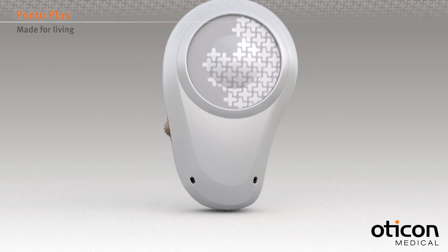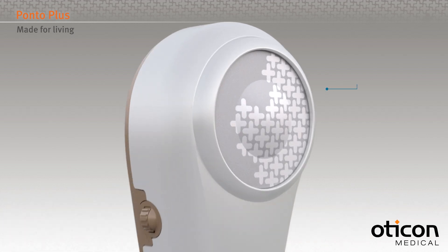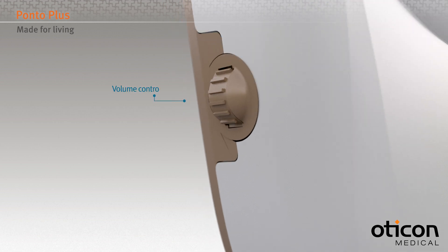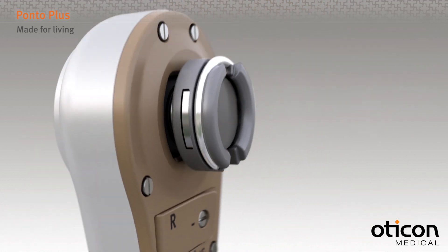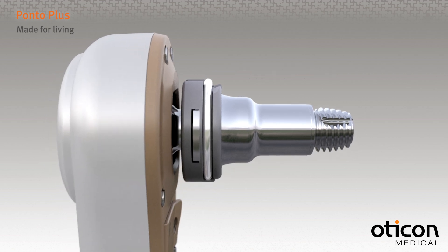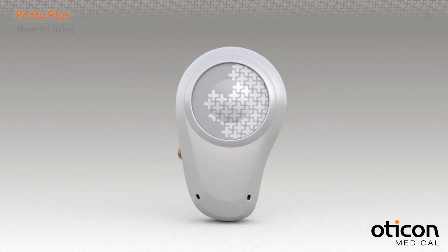The sound processor has been designed to withstand daily wear and tear and has a high resistance to water, moisture, and dirt. Its push button is easy to operate and adjusting the volume is simple. The battery door is designed both for ease of use and to be tamper resistant. The sturdy metal spring coupling ensures that no matter how often the sound processor is clicked on or off the abutment, the sound quality will not be affected.